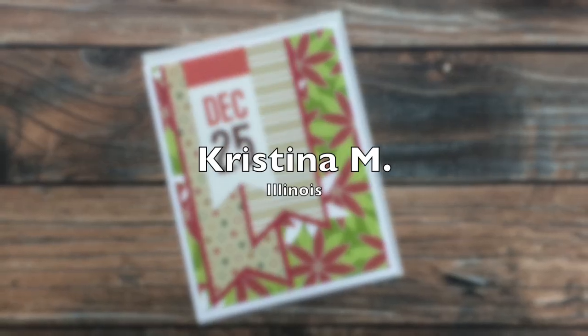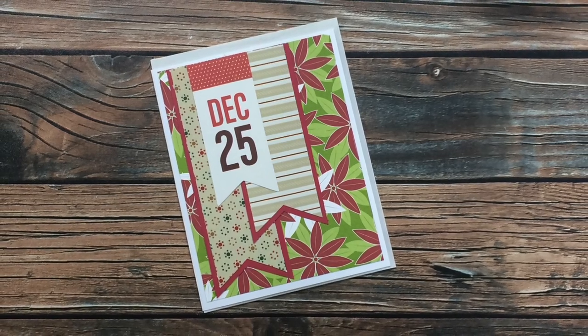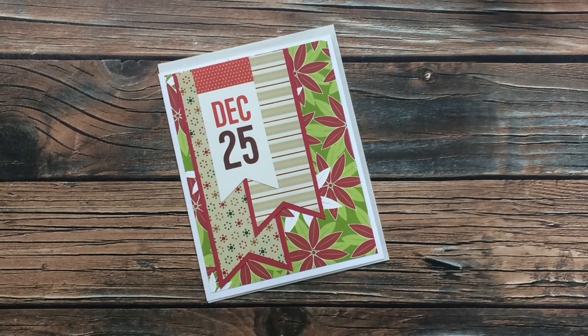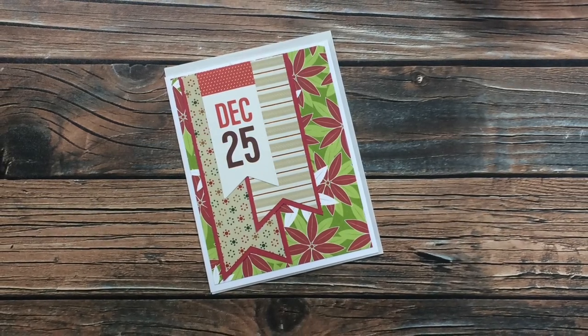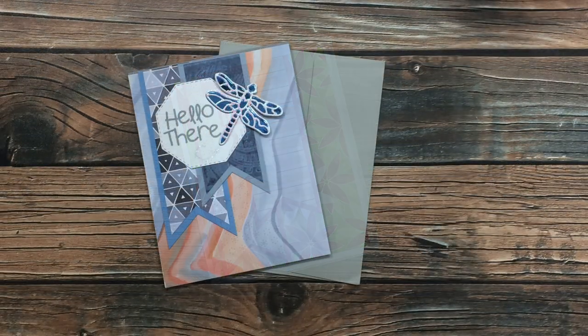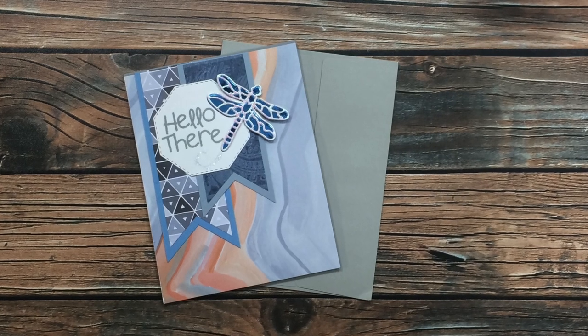Christina M from Illinois — her card is right on time for a little Christmas in July. She has also used the June 2020 Sheet Load, and I just love how that third banner is a tag; it works perfectly. Thanks so much for sending that in, Christina.